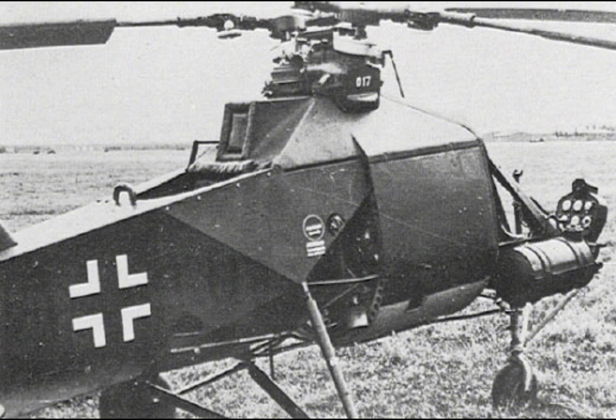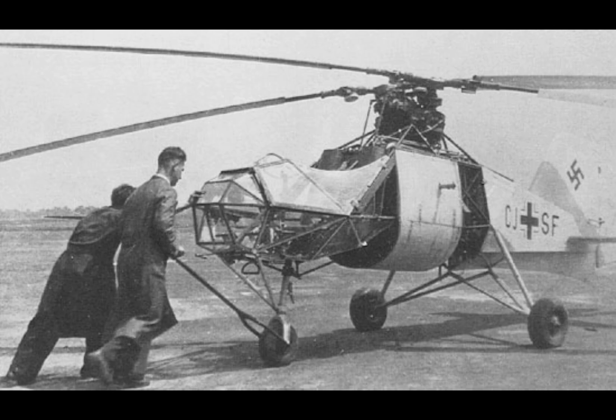In the Soviet Union, the captured FL-282s were used to advance the development of the Yakovlev and Kamov helicopter programs. Kamov, in particular, adopted the coaxial rotor system for which it would later become famous, drawing inspiration from the intermeshing rotor designs of the FL-282.